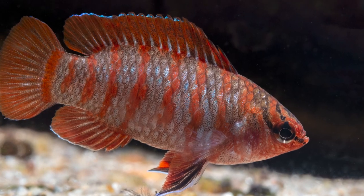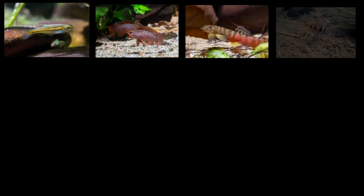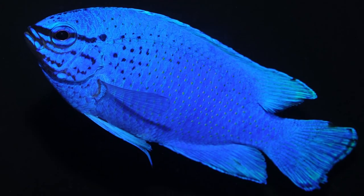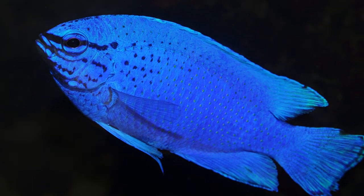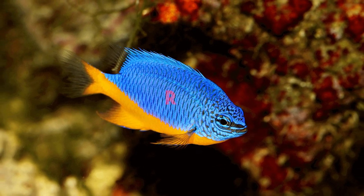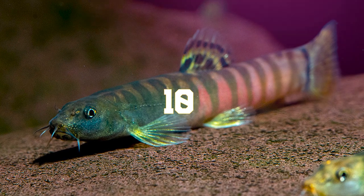Indian fish are very beautiful and colorful. There are many different types of Indian fish, but the most common type is the Indian blue damselfish. These fish are very colorful and can have many different colors on their bodies. Most common colors are yellow, blue, green, and red. However, some Indian fish can have more than 10 colors.